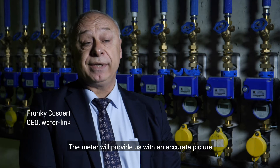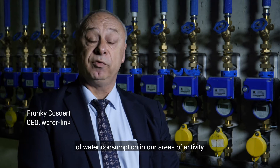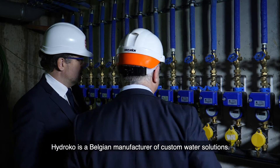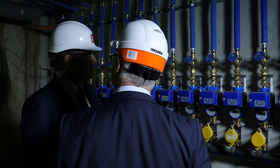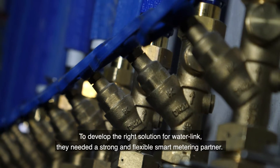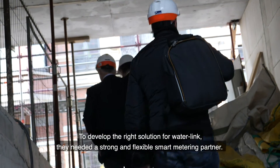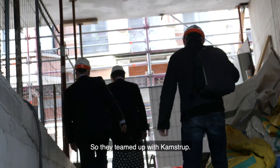We use the water meter to get a correct insight in the total water consumption of our workings. Hydroco is a Belgian manufacturer of custom water solutions. To develop the right solution for Waterlink, they needed a strong and flexible smart metering partner, so they teamed up with Campstrup.